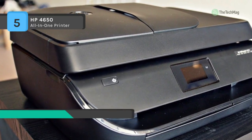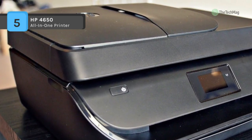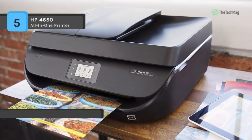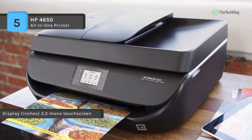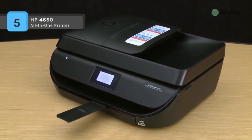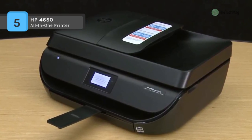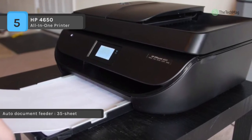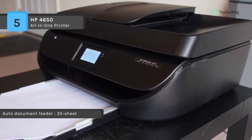Print quality is high with a max resolution of 4800 x 1200 dpi, and it is quick with ISO speeds of 9.5 ppm in black and 6.8 ppm in colour. The 4650 can automatically print two-sided documents up to 8.5 x 12.2 inches using the 35-sheet ADF, as well as borderless prints up to 8.5 x 11 inches. The standard 100-sheet input tray can hold documents up to 8.5 x 14 inches.